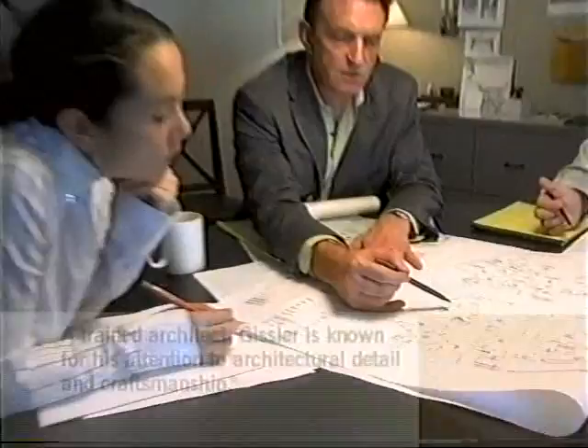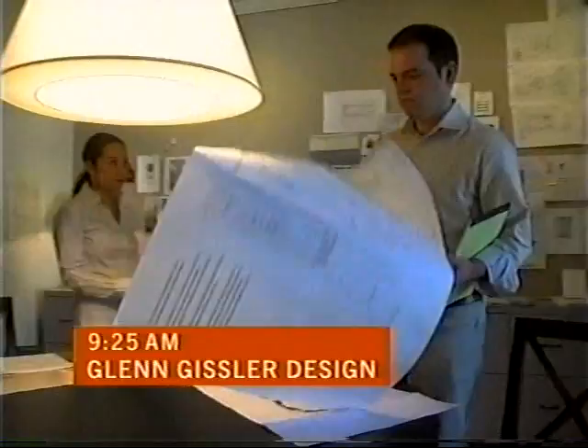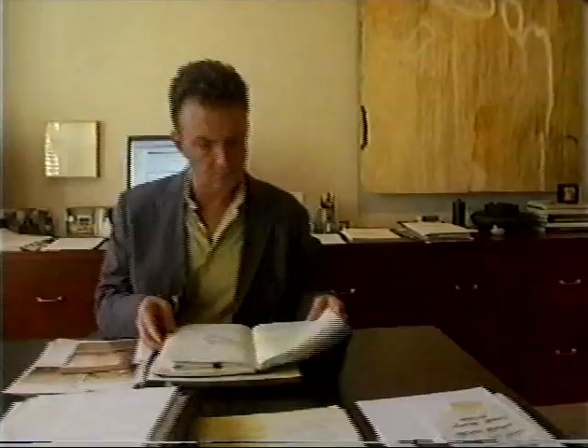My name's Glenn Gisler and this is my office. There's five people in my office. My staff and I make beautiful spaces, mostly homes for people. Today I was up around six and was here at the office before nine. The rest of the day sort of seems to be putting out fires, whether it's construction sites, reviewing drawings, doing design work, shopping, or meeting with clients.